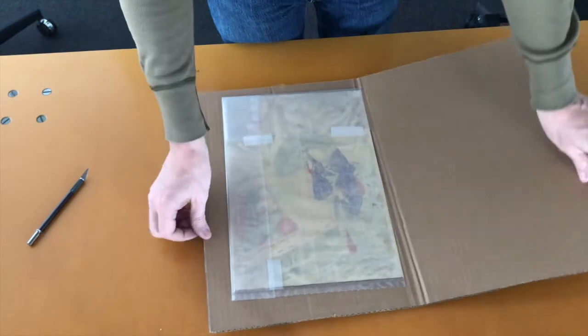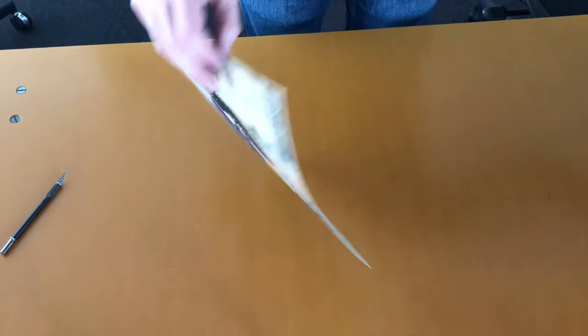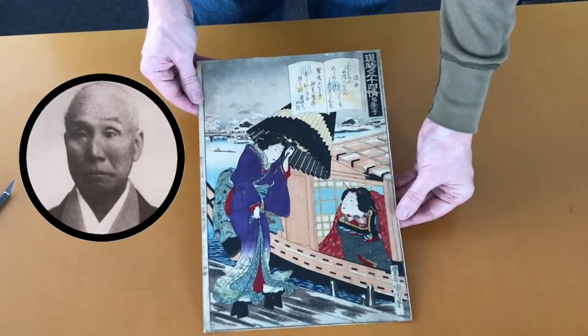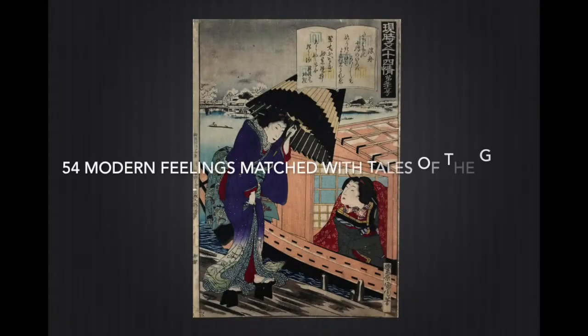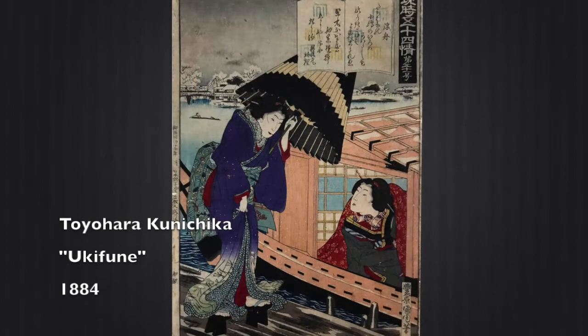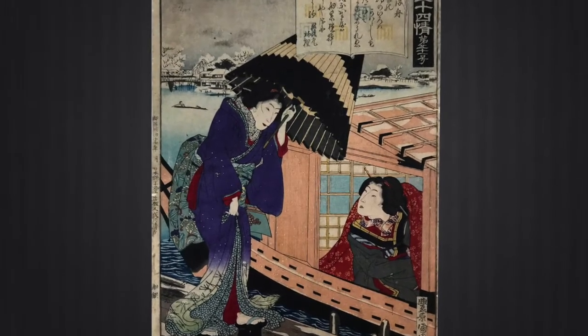Let's open this up. This print is by Toyohara Kunichika and it's from the series "54 Modern Feelings Matched with Tales of the Genji." The Tales of the Genji was a novel written by a Japanese noblewoman in the 11th century — a bestseller about love triangles at the royal palace. This particular print is called Ukifune. There are 54 prints in this series, but I really like the composition and the theme of this one.